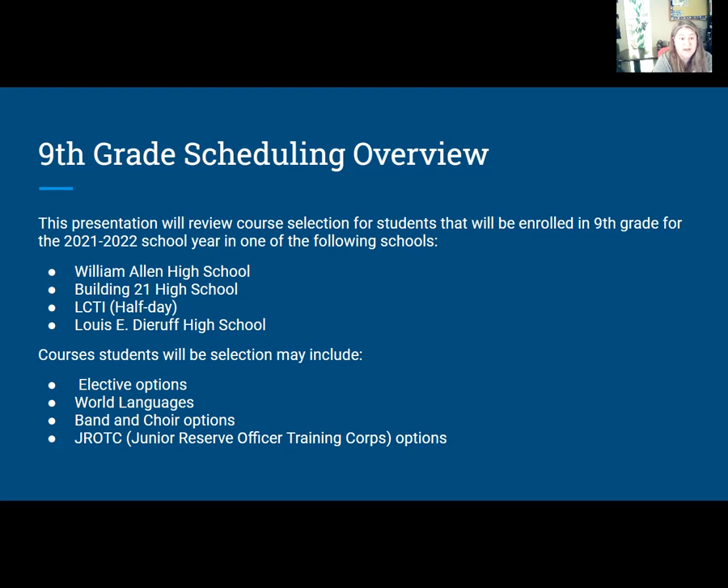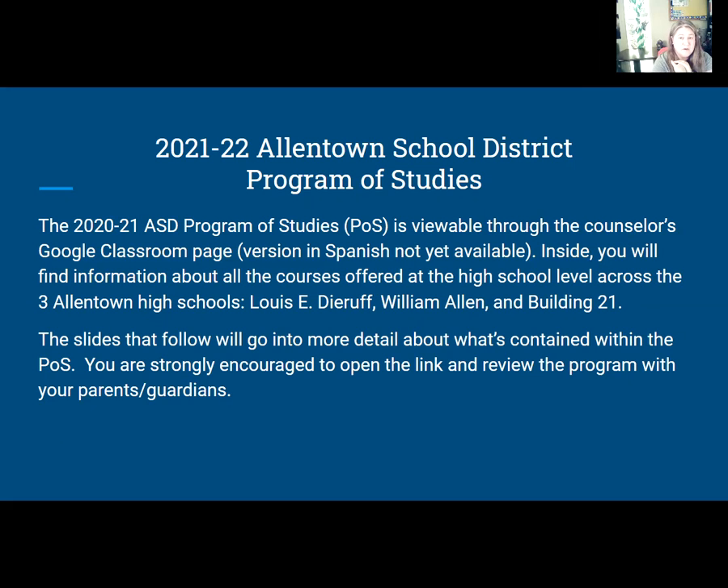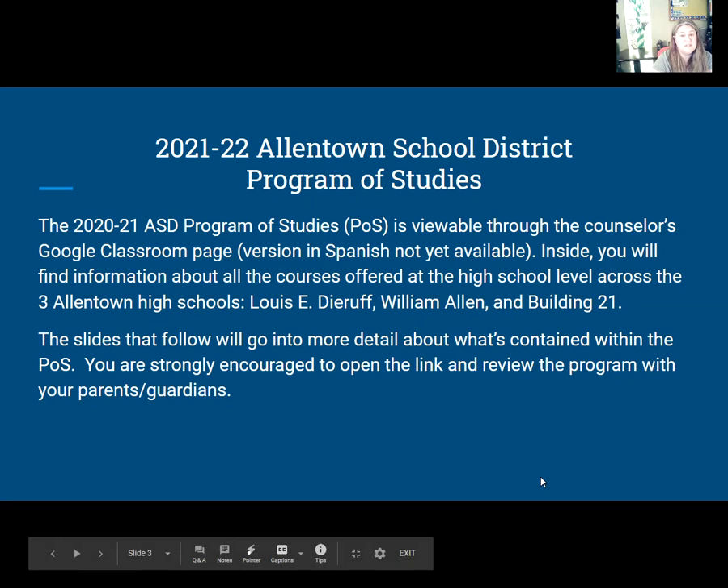Courses students may select will be electives, world languages, and if you're doing band and/or choir, and Junior ROTC. The program of studies has been released — I have it shared on my Google Classroom page. If you are not in my Google Classroom, you can email me at biancoc@allentownsd.org. Inside you'll find information about courses offered at the three different high schools, and the slides that follow will go into more detail about what's contained in the program of studies, which you'll see referenced as POS.